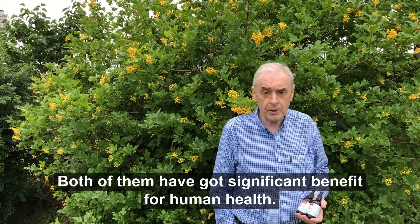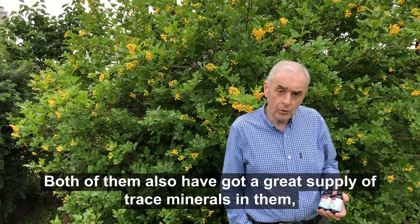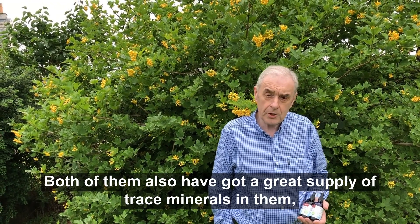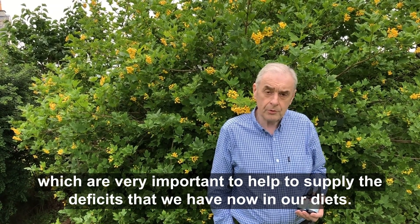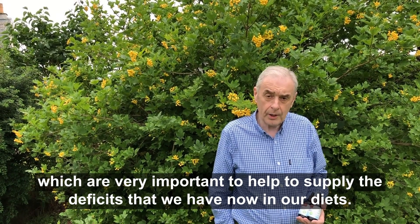Both of them have got significant benefit for human health. Both also have a great supply of trace minerals in them, which are very important to help supply the deficits that we now have in our diets.